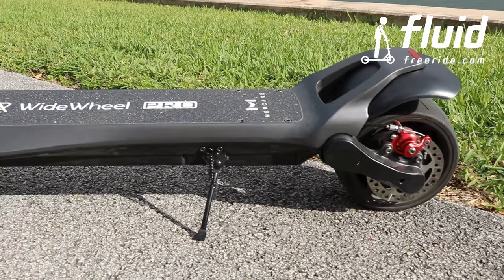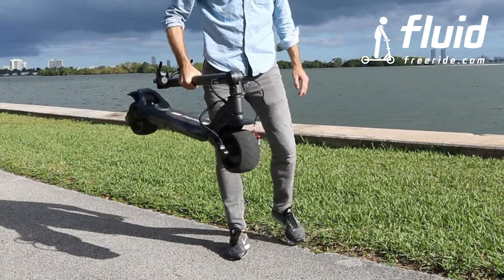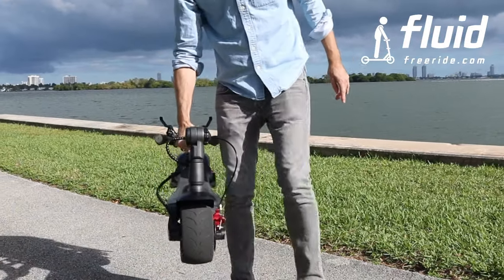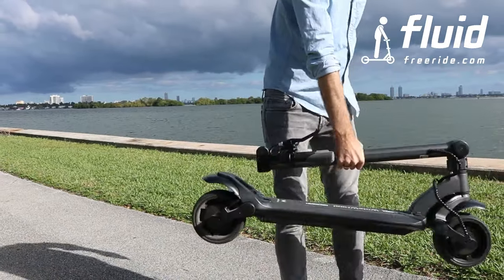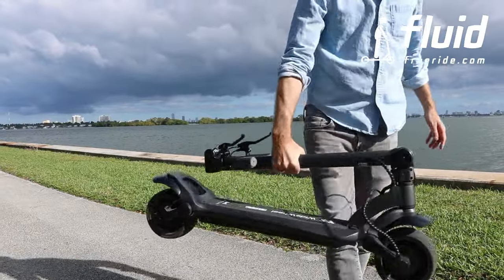With the press of a button you can turn the bright headlight and bright rear light on. The Wide Wheel Pro comes with two disc brakes — one in the rear, one in the front — and it makes for superior stopping power. You can carry it in one hand, and in terms of footprint, if you were to store it away, it folds down quite nicely so you can take it on a train or store it at home.